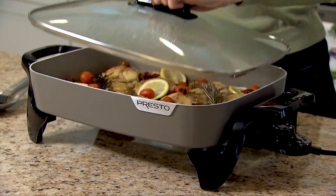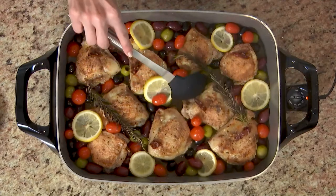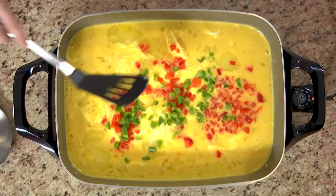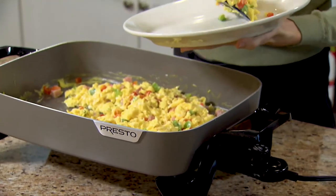The Presto 16-inch ceramic electric skillet is the perfect choice for breakfast, lunch, dinner, and entertaining. The premium ceramic surface, inside and out, assures stick-free cooking and easy cleaning. Even scrambled eggs cook without sticking.